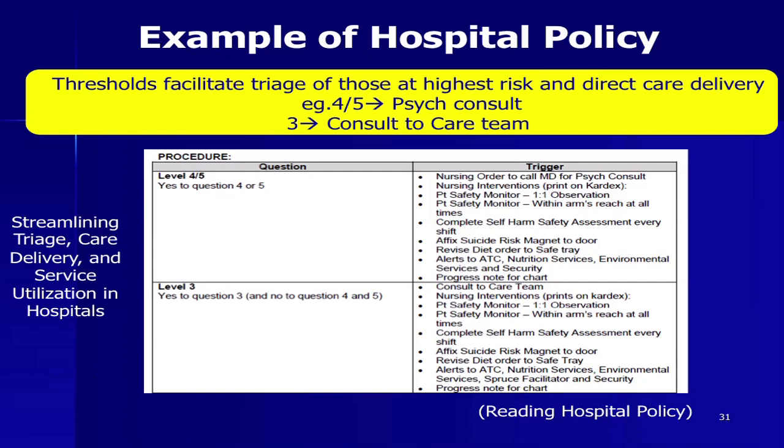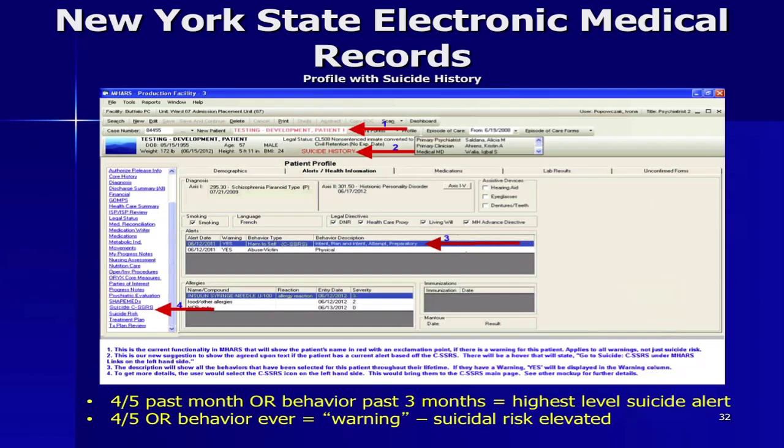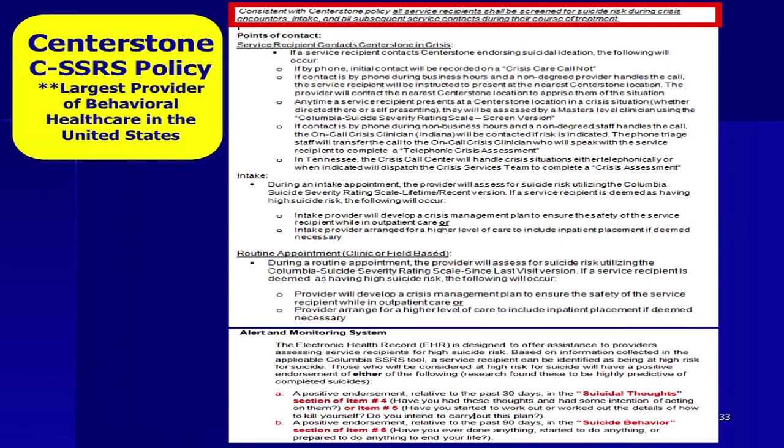This is an example of New York State's electronic medical record, where it's becoming policy and going top-down. Not only is the CSSRS built in, but the high-risk answers are built in — if they have a 4 or 5 in the past month or a behavior in the past three months, the big red suicide alert arrows go off. The CSSRS travels with the patient inpatient, outpatient, and bridge, and so does the alert history. Centerstone, the largest provider of behavioral health care in the United States, does the same: when there's a 4 or 5 or question 6 is answered yes, that's when the highest level of triage or alert system is triggered.